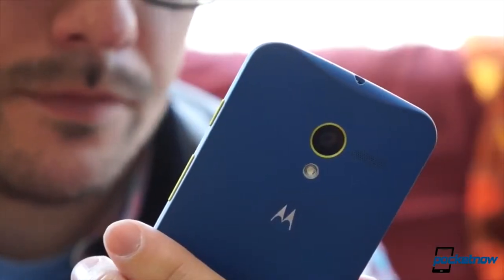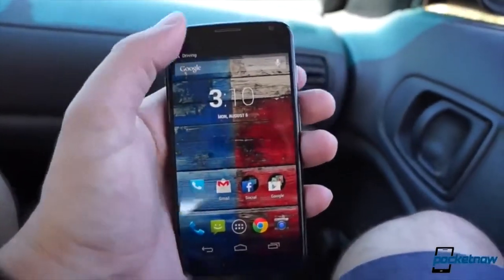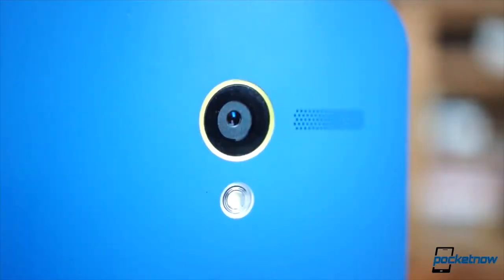Yesterday, Michael published his Moto X After The Buzz video and detailed the ins and outs of the phone five months after its release, explaining how well it's held up against the test of time and, likewise, the competition. For Michael's full take on the Moto X five months later, be sure to check out his After The Buzz episode.